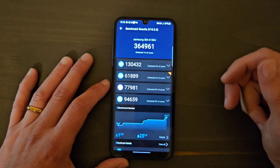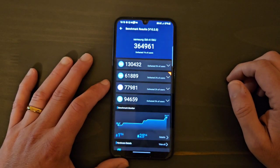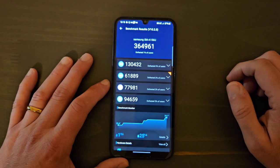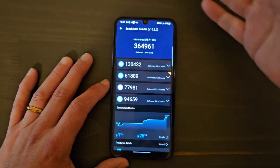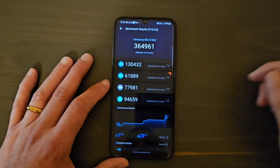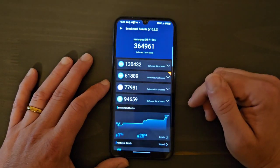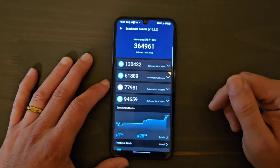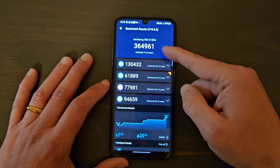Now with all the technology advancements, this is considered a budget processor. Technology has gotten so much better that they're putting these budget processors — which could have been considered high-end flagship processors a few years ago — into these budget devices.